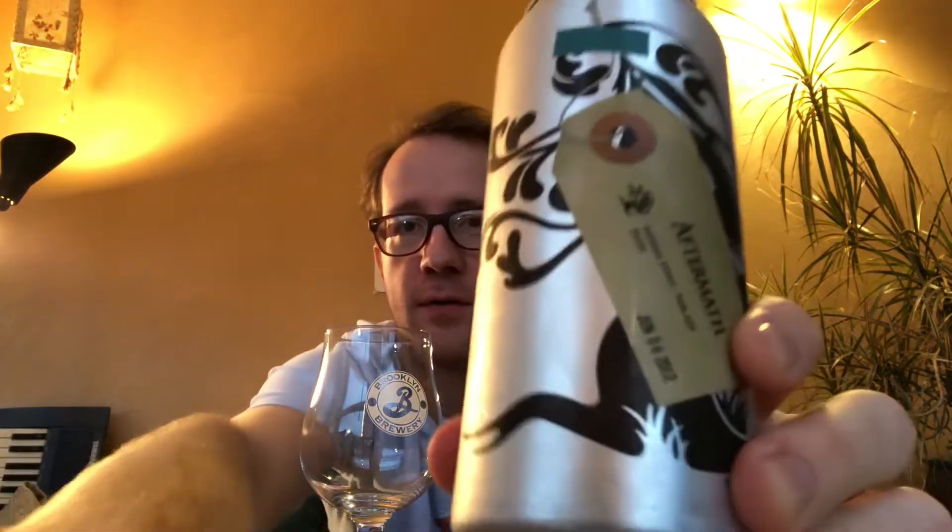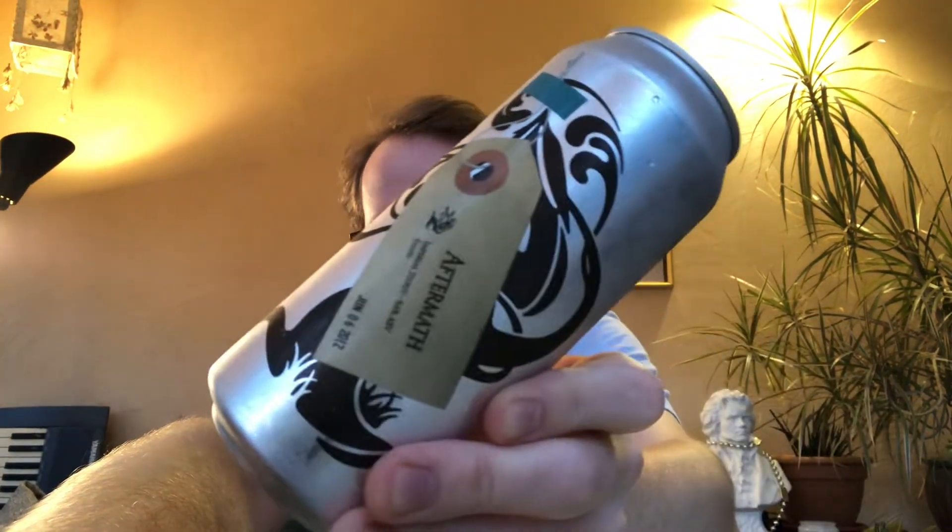Hello, I've got a Treehouse Stout here called Aftermath.